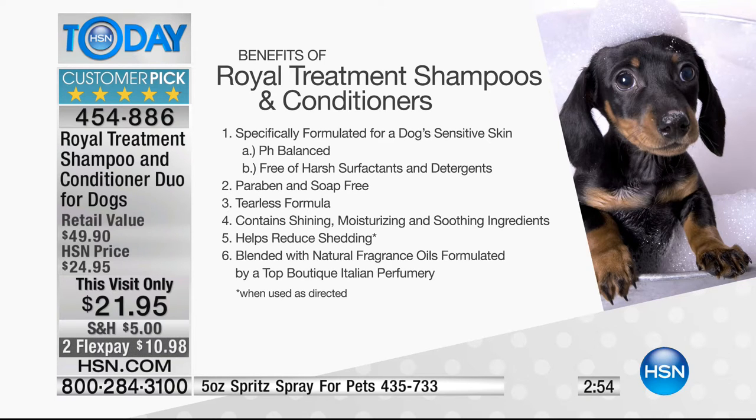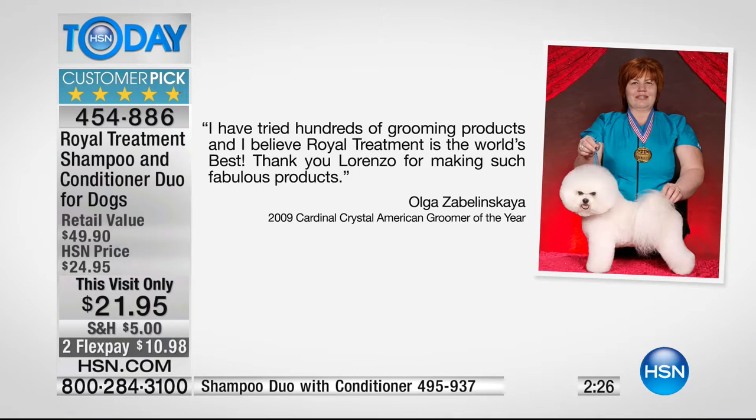It's paraben and soap free - a lot of soaps contain animal fats, and there are no animal fats in this. It's tearless, contains shiny moisturizing and soothing ingredients, and helps reduce shedding. Once the skin is healthy, there's up to 30% reduction in shedding. It's blended with natural fragrance oils formulated by a top fragrance company in Italy. Some of the best groomers in the world use these products. If you bring your dog to the groomer, bring these products with you.